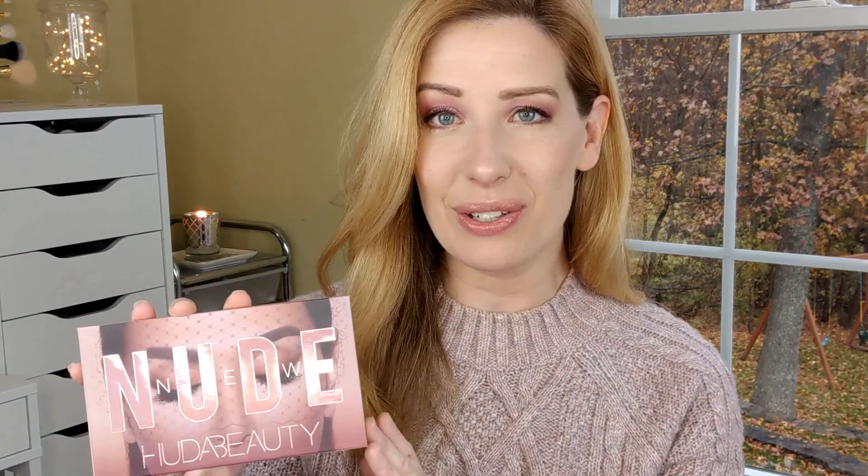Hey guys, it's Jen. Welcome back to my channel. Today's video is all about the new Huda Beauty New Nudes palette. When I first saw this on Instagram, I was blown away because these are my kind of colors right here.